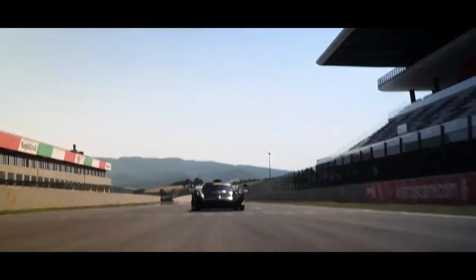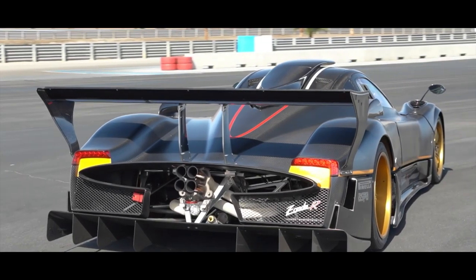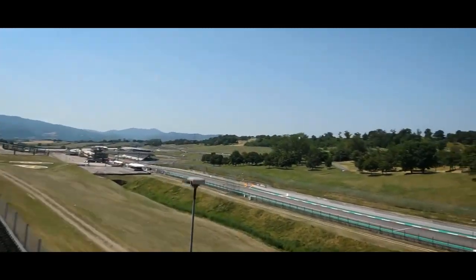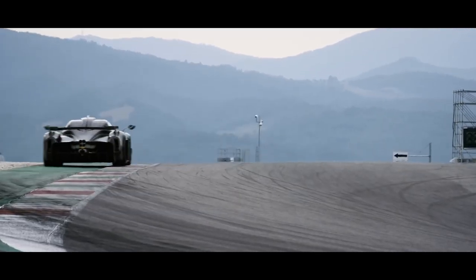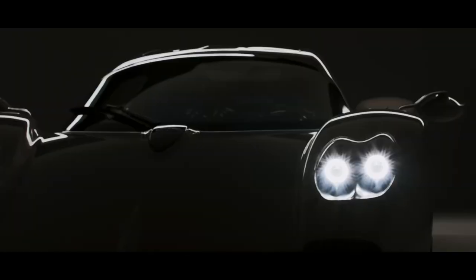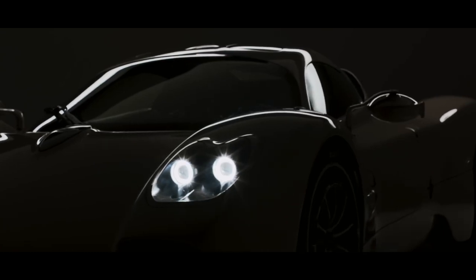The painting process is one of the most important parts of the final stages of production. It's what gives the car its final look and feel, and it's where the team's attention to detail really shines. The Pagani team uses the latest technology and techniques to apply the paint, ensuring it's flawless and of the highest quality. They take their time to make sure that each line and curve of the car is perfectly coated, and that the final result is a stunning mirror-like finish.